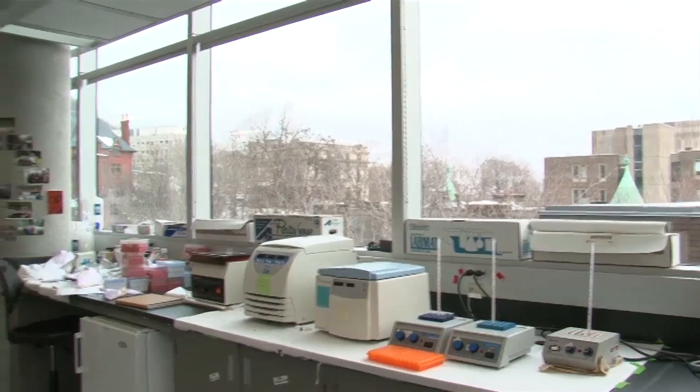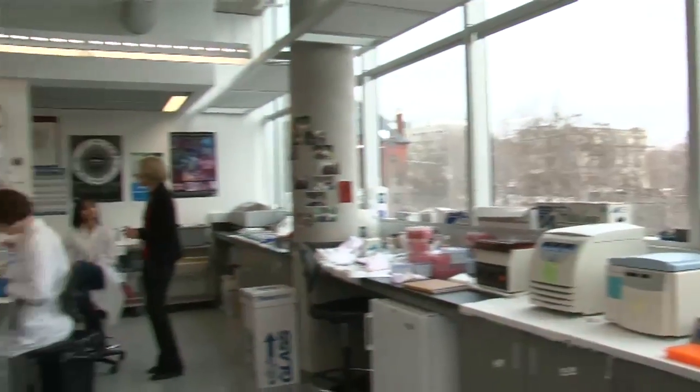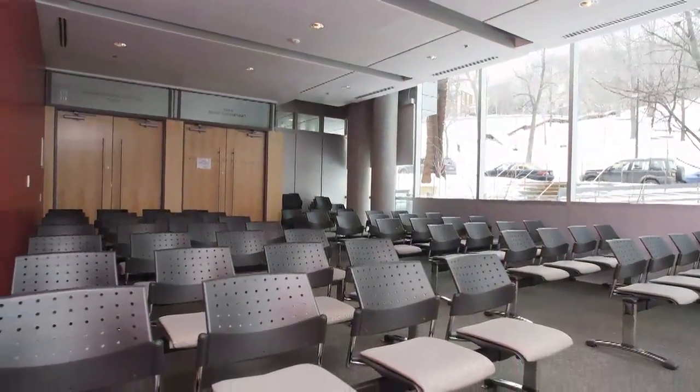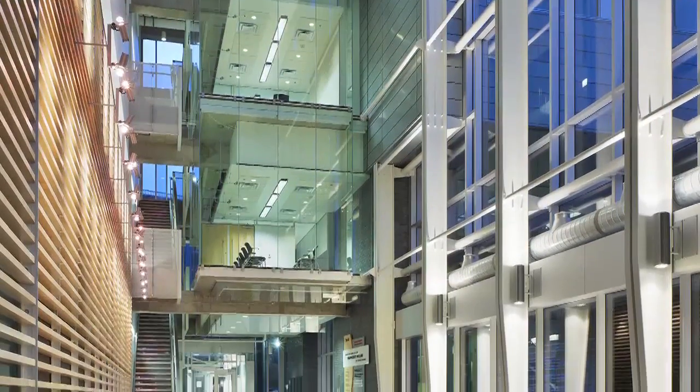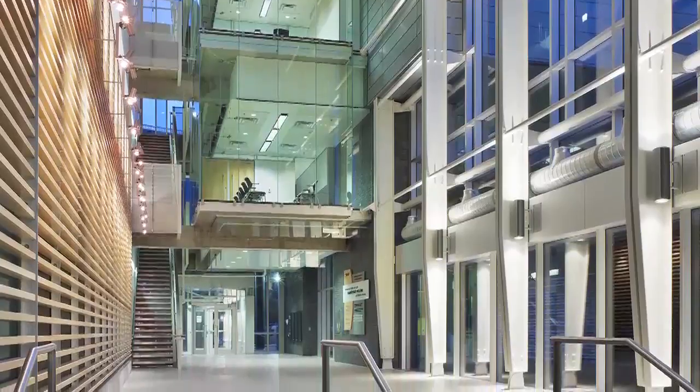All occupied research spaces benefit from daylight. In fact, 75% of occupied space is naturally lit. Many occupants say they rarely need to turn on their lights. As a result, the building is 38% more energy efficient than the Canadian National Model Energy Code.